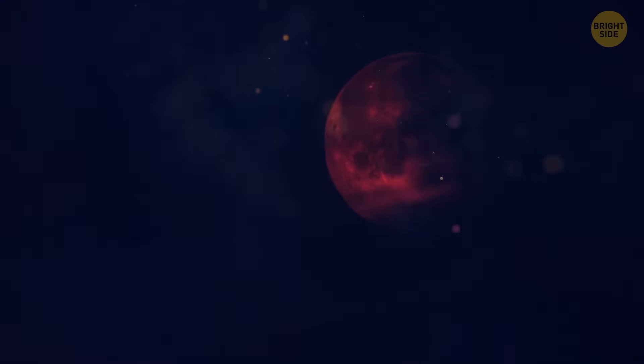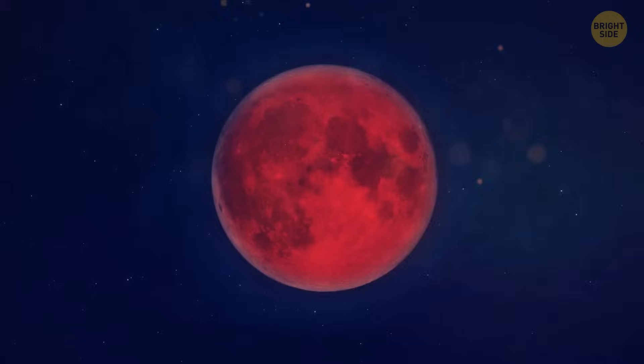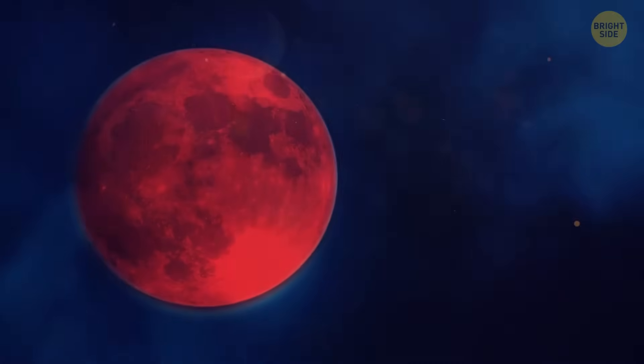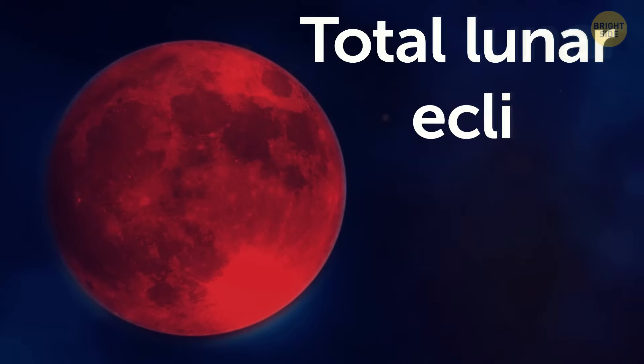Some people scream that it's the end of the world. Some seek shelter. Indeed, the usual white moon now looks like it's been doused in red paint. There's no need to be afraid if you see such a thing. On the contrary, enjoy the view, because you have witnessed a rare astronomical phenomenon. This is a total lunar eclipse.